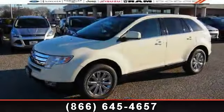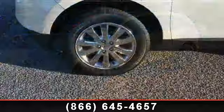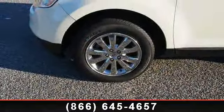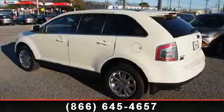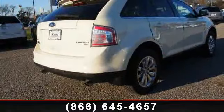Step into the 2008 Ford Edge Limited. If you are looking for an automobile with great features, look no further. This vehicle comes with a reliable six-cylinder engine connected to a smooth-shifting automatic transmission.